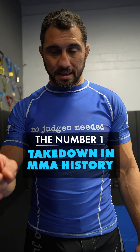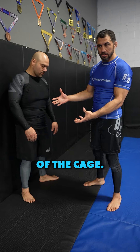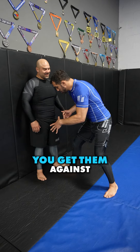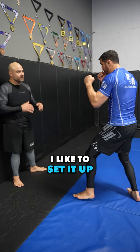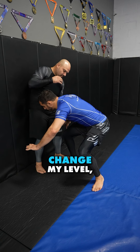I'm gonna show you the number one takedown in MMA history. It's done off of the cage, so we're gonna use this black wall as a cage. You get them against the cage — typically I like to set it up with punches: boom, boom, he rushes against the cage, I come down and change my level.